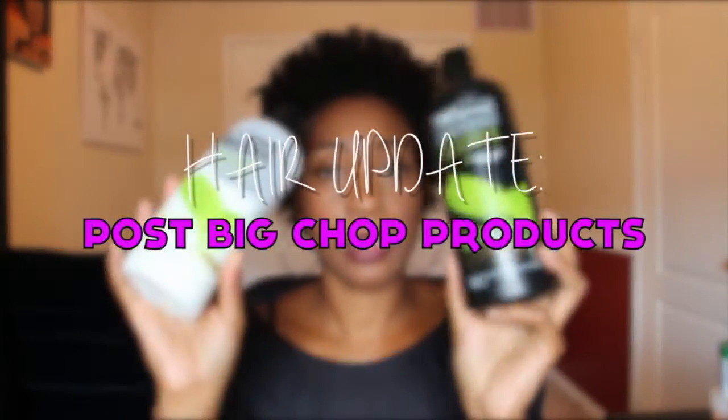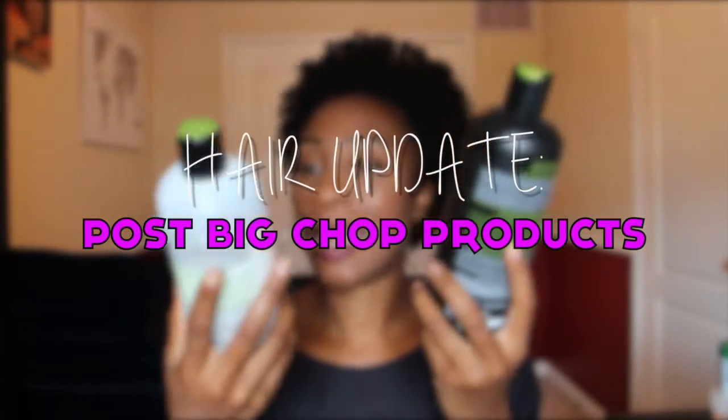Hair's looking good, if I do say so myself. Hello everyone, your girl Samantha Gomez here. It has been a minute since I sat down, crossed my legs, and done a video. I wanted to come and do an update — as many of you know, I did a BC.